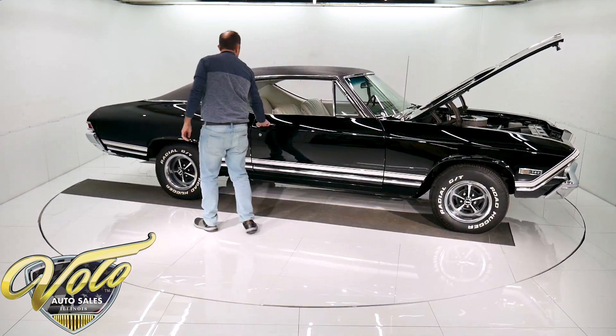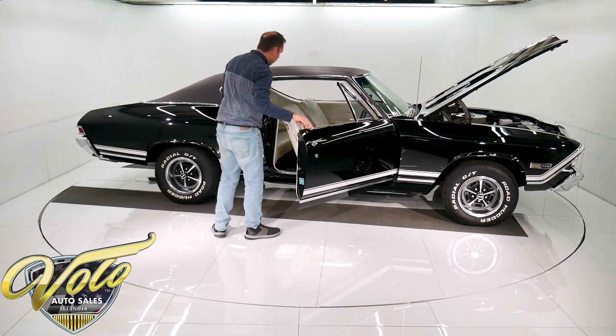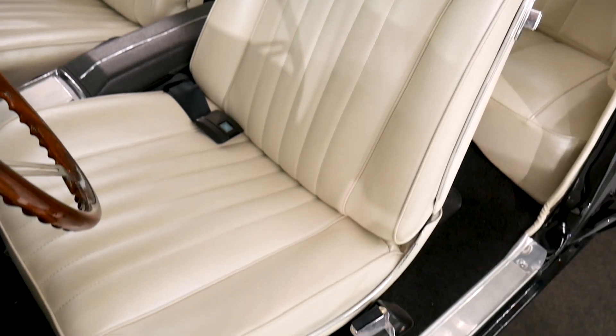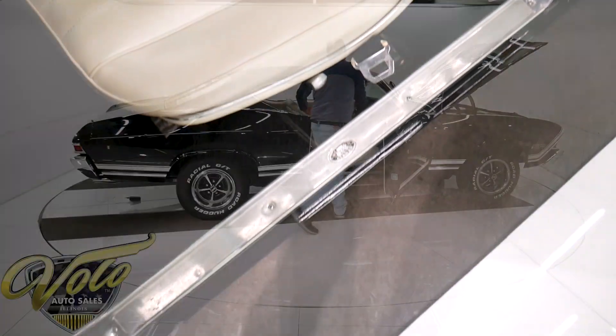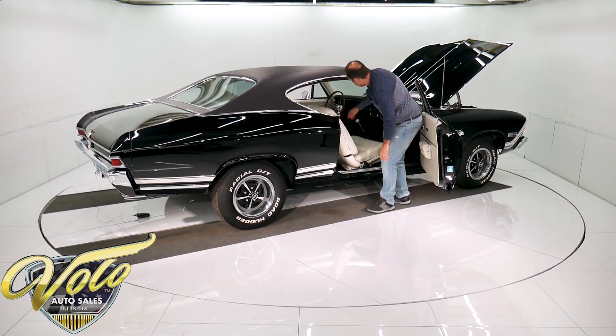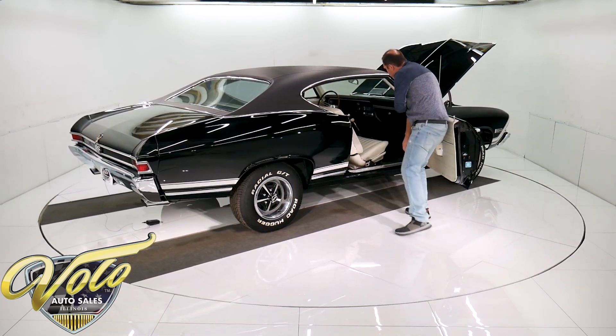All the upholstery is redone. Looks like they put new cushions in here — they're nice and full and firm. All new door panels, window cranks, dash pad, carpet, the rear panels, headliner, deluxe steering wheel. It's all been redone.